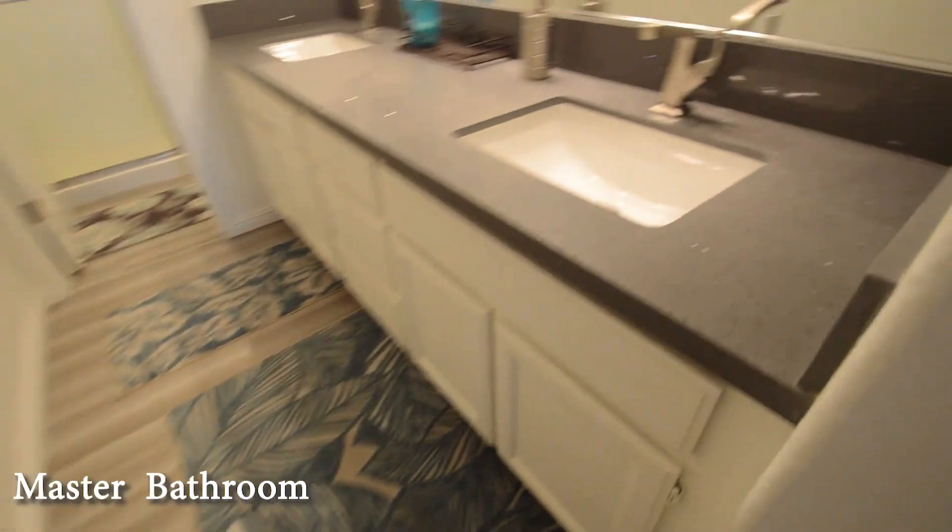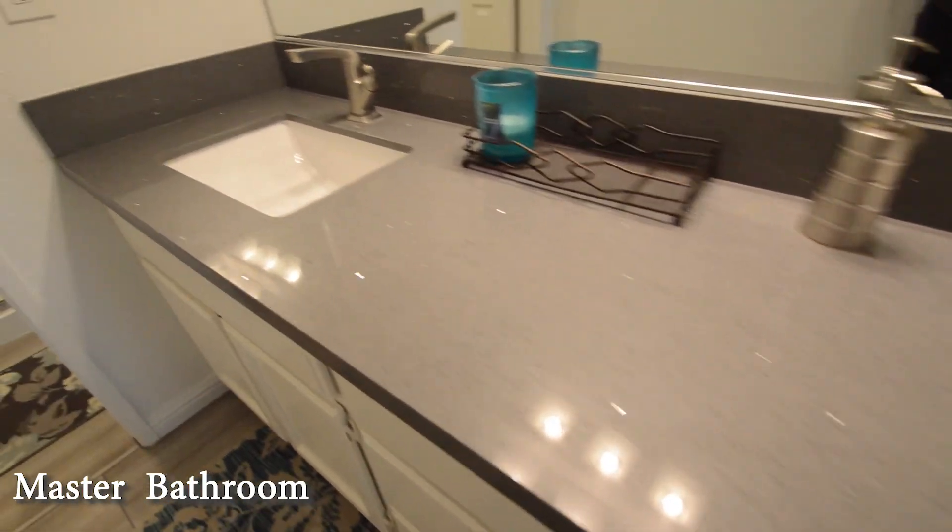The master bathroom has a tile floor, double sink vanity, and a water closet with a shower.